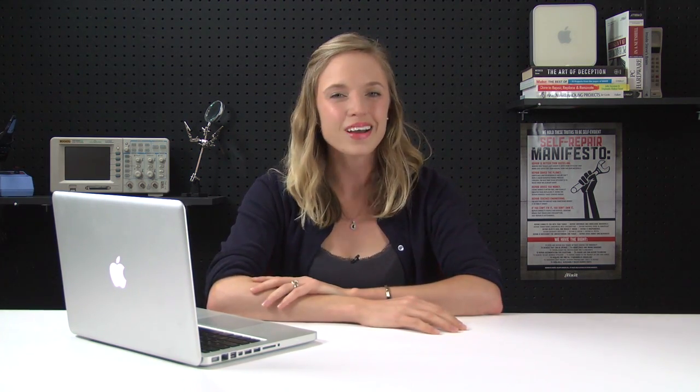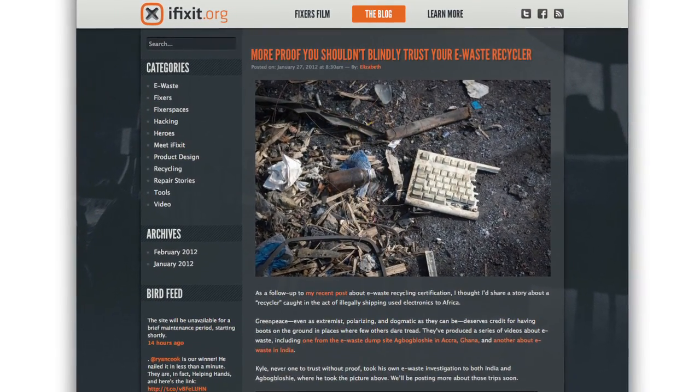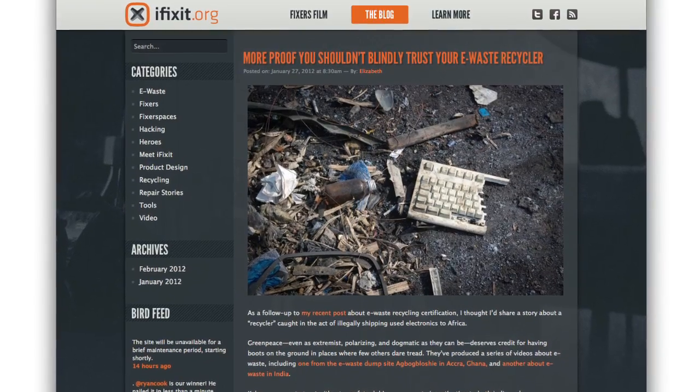Also, there's an excellent article on ifixit.org that goes into great detail about e-waste recycling, so I definitely recommend you go and read that. So that's my spiel on hardware swapping and responsible disposal of e-waste, but my real question is: would you sign up for an online dating site focused around hardware swaps, or is that just me? You can weigh in with your opinion in the comments below.